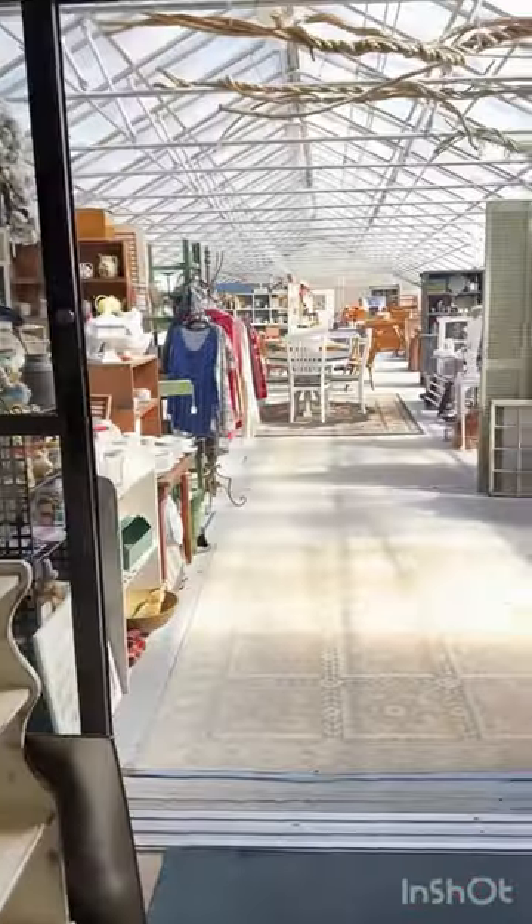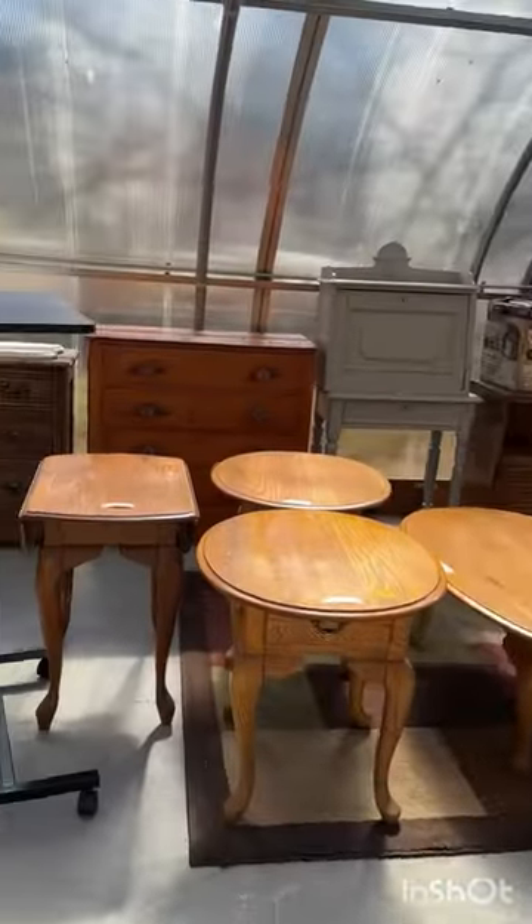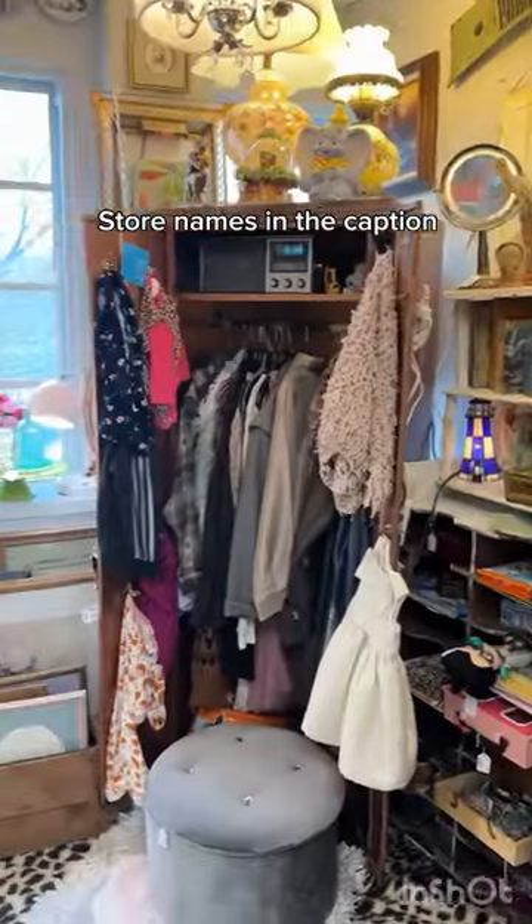Check out this massive greenhouse filled with even more furniture and decor! A lot of the pieces had a sold tag on them, but there were still a few good finds available. I also visited a thrift store I always go to.